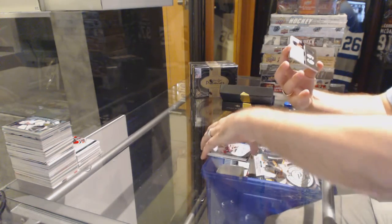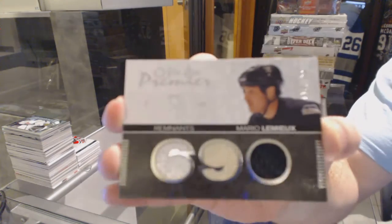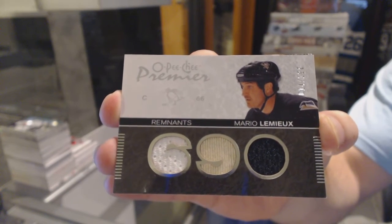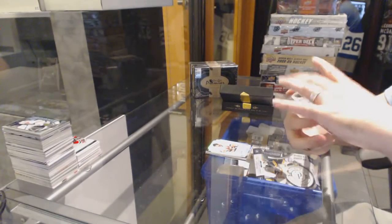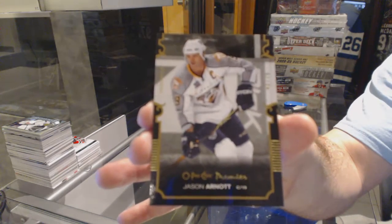For the Penguins, number 100, triple jersey remnants, Mario Lemieux. And we've got a gold base, number 75, for the Nashville Predators, Jason Arnott.